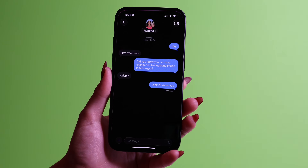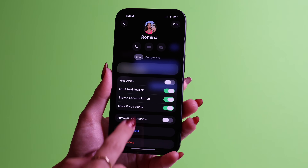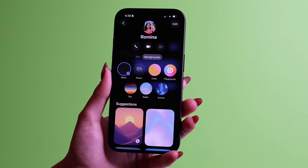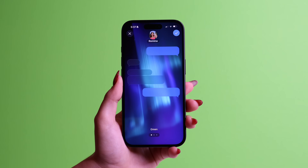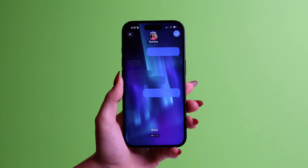Your iMessage chat can finally feel less boring because now you can change the whole background of the conversation. To do it, open a chat, tap the contact's name at the top, then tap backgrounds. You can upload your own photo from your Photos app, or you can choose Apple's animated ones, which I absolutely love.